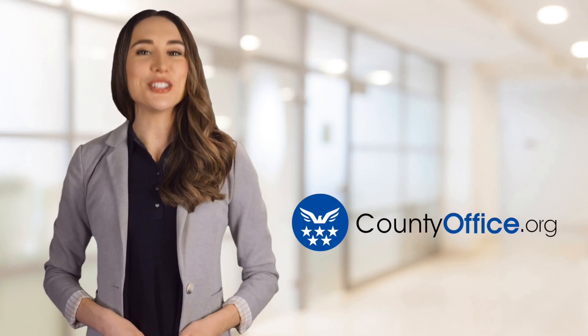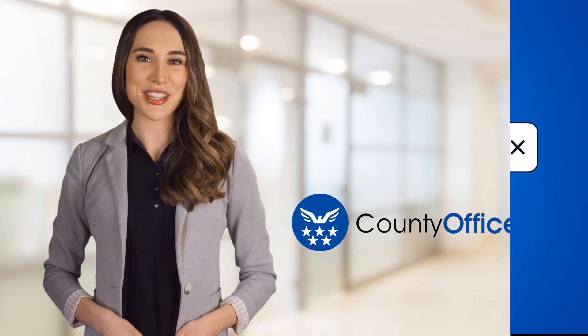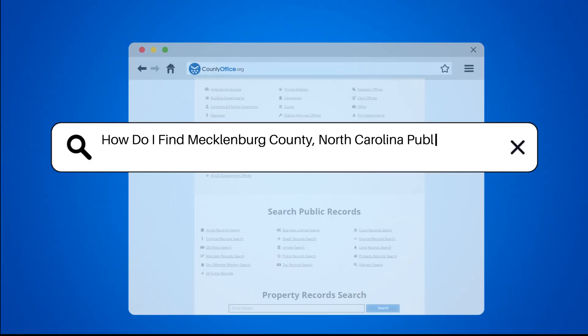Welcome to County Office, your ultimate guide to local government services and public records. Let's get started. How do I find Mecklenburg County, North Carolina public records?